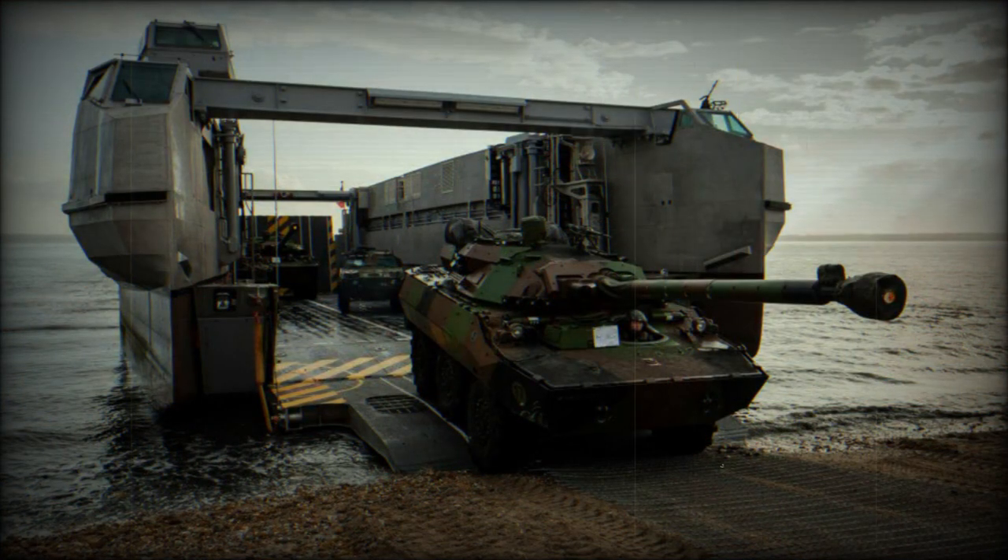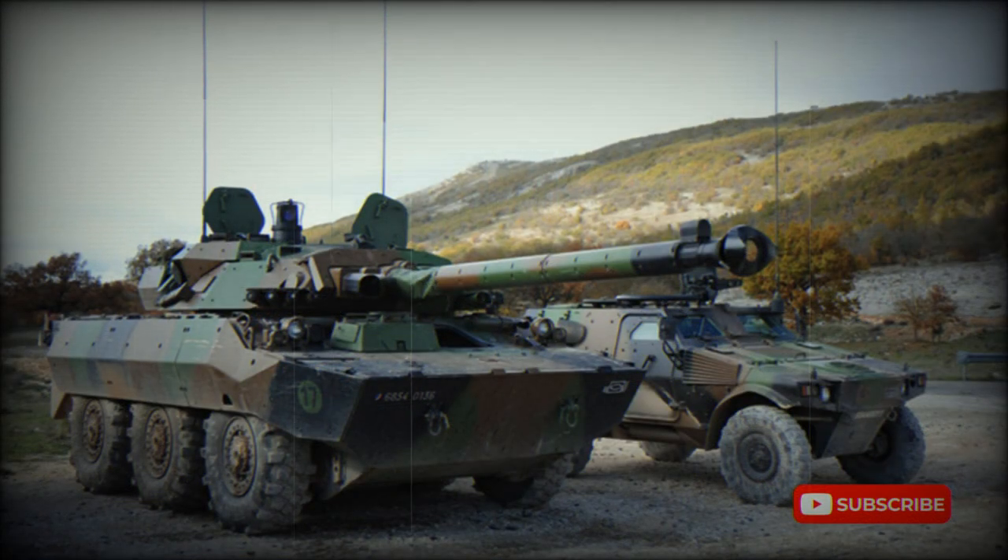This fire support vehicle is based on a purpose-designed six-by-six wheel chassis and uses a number of automotive components from the AMX-10P infantry fighting vehicle. Automotive system upgrades include a new automatic transmission instead of the original manual one, and it is possible that the old 280 horsepower engine was also replaced by a more modern unit.